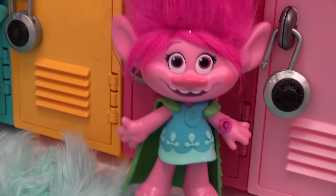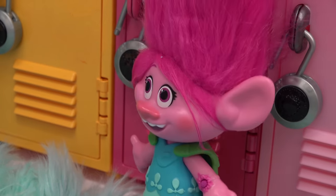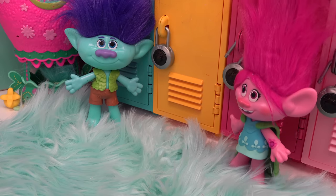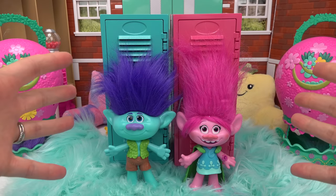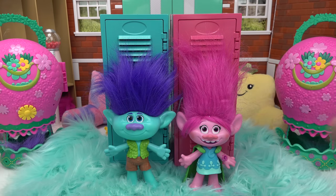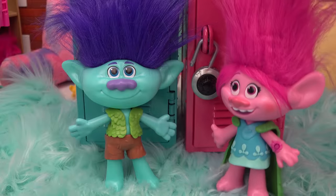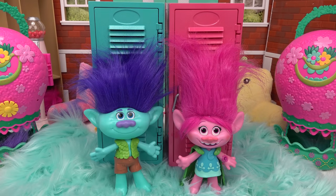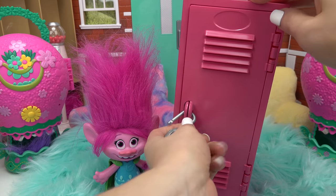Poppy says they get to do hug time and fill their lockers today. Branch is unenthusiastic. Poppy asks fans for help filling their lockers. "Welcome back to my channel! Today we are filling up Poppy and Branch's lockers. I'm excited — aren't you, Branch?" Branch: "Thrilled. Ecstatic." Since Poppy is so excited, let's start with her locker first.